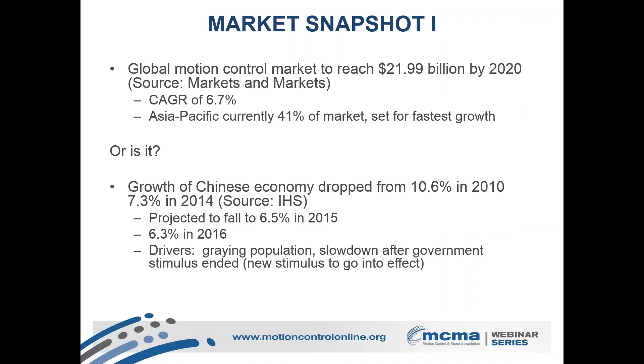We've got some good news coming down the pike in terms of growth. In particular, the global motion control market is expected to get almost to $22 billion by 2020, coming in at a compound annual growth rate of 6.7%. The source, Markets and Markets, points to Asia Pacific as being a strong growth area, and that region currently holds 41% of the market. The challenging part here is the Chinese economy — the big dog in the region — which is having some challenges right now. They've been in a high growth phase, but that's starting to ease off. IHS is projecting growth will fall to about 6.5% this year and 6.3% next year, down from 10.6% back in 2010.